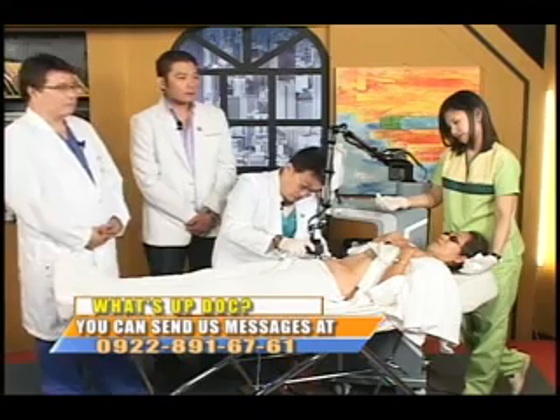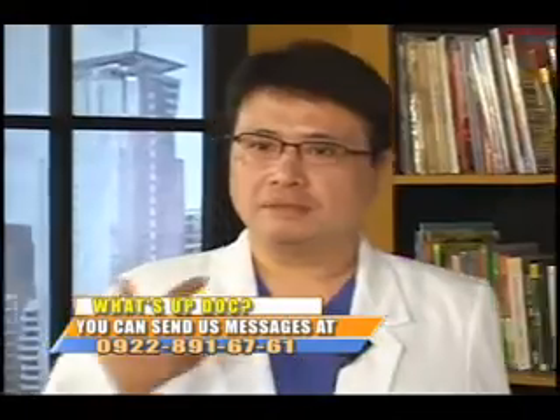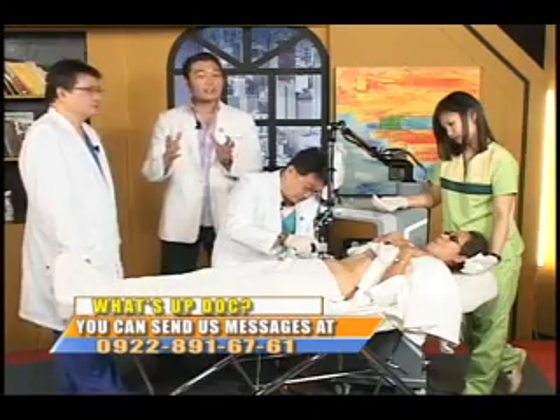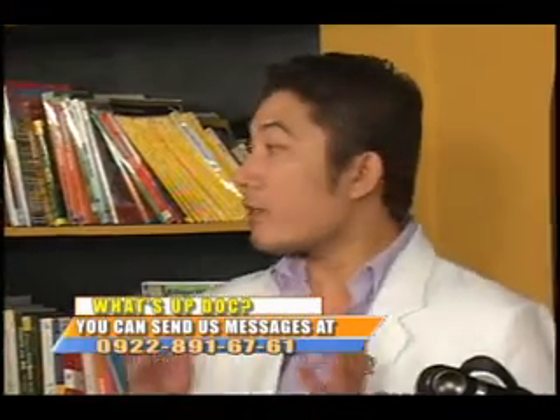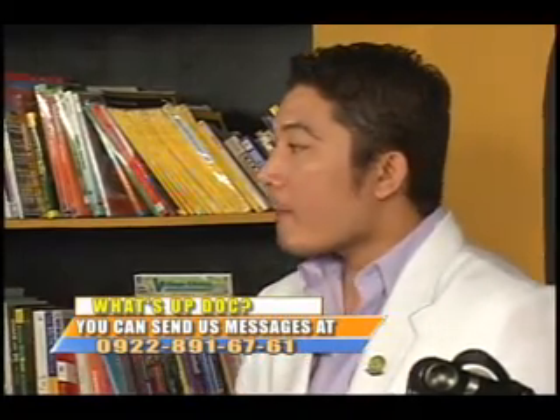Grace Ignacio of Mandaluyong asks about the active ingredient of kojic acid that removes hyperpigmentation. Kojic acid is a bleaching agent sometimes added to creams or lotions. It is also the main active ingredient in kojic acid soap, which gives a whitening effect. In Japan, kojic acid has replaced hydroquinone as a skin-lightening agent.